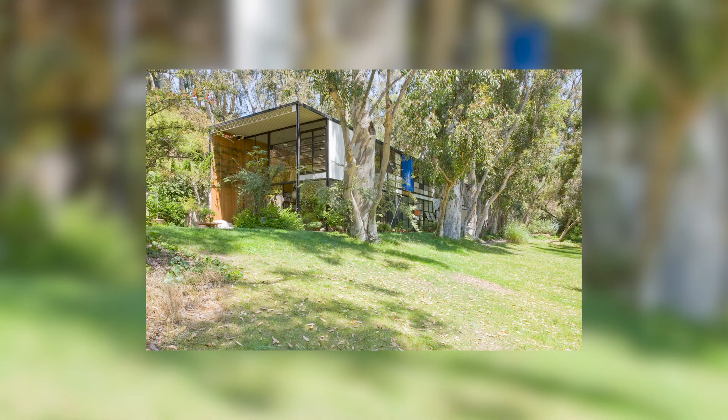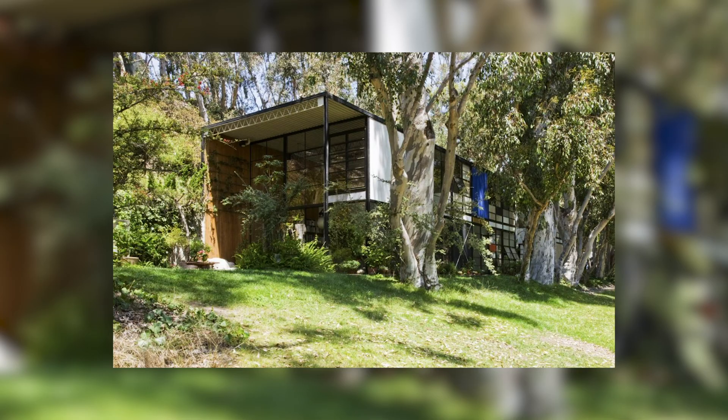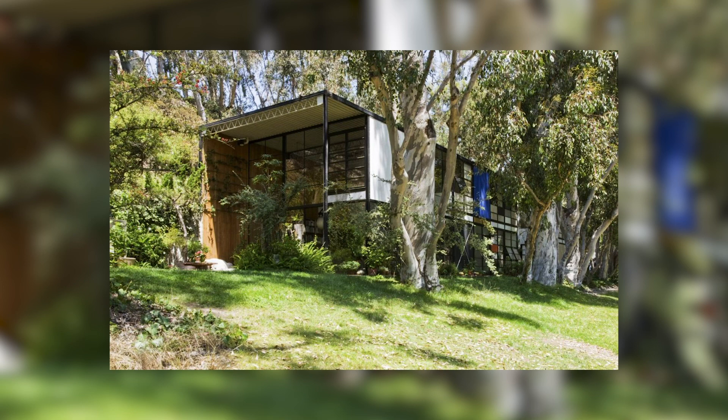The idea of connecting nature and architecture is really central to modernism. You see this in the work of many architects. This is something that works extremely well in Southern California because of the very mild climate. The way the house sits on its land, the way the space is connected to the garden — it's a magical California dream.